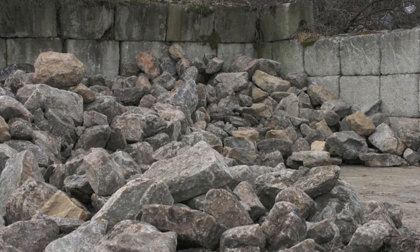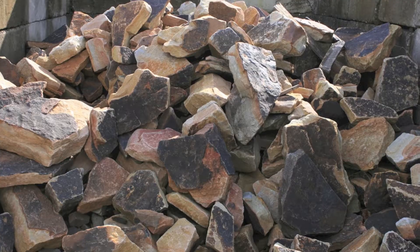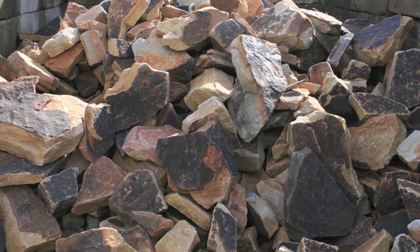In addition to our palleted wallstone, we also carry a number of different types of bulk loose wallstone in bins. You're seeing just a partial selection of our wallstone inventory here.